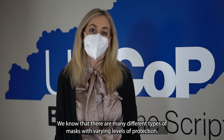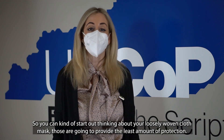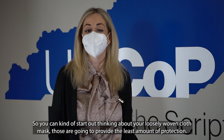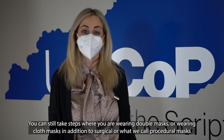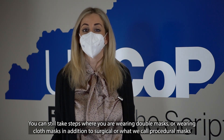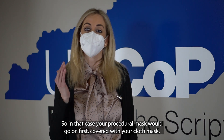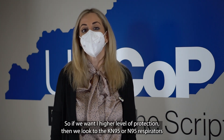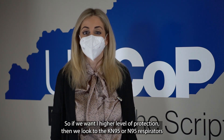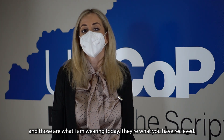We know that there are many different types of masks with varying levels of protection. Starting with your loosely woven cloth mask — those are going to provide the least amount of protection. You can also wear double masks, or a cloth mask combined with a surgical or procedural mask, which provides a little bit more protection. If we want a higher level of protection, then we look to the KN95s or the N95 respirators, which provide the highest level of protection against spread of the COVID-19 virus, and those are what I am wearing today.